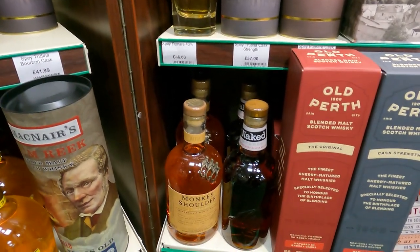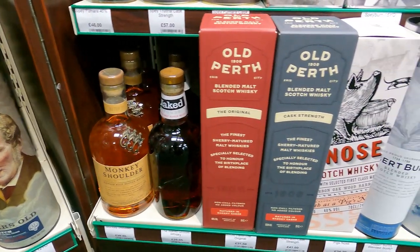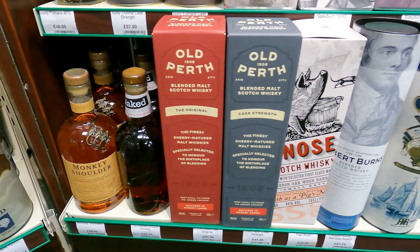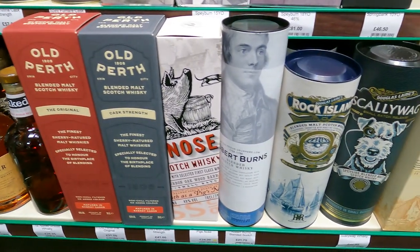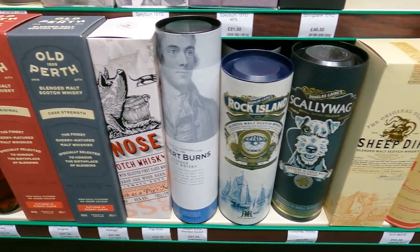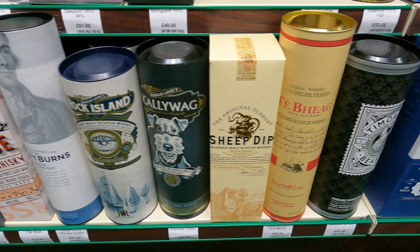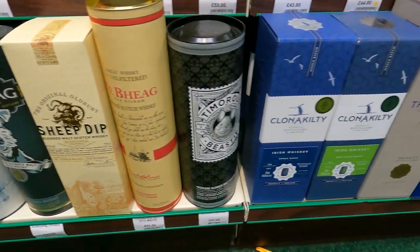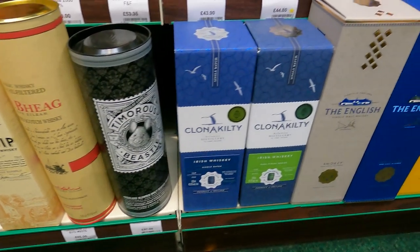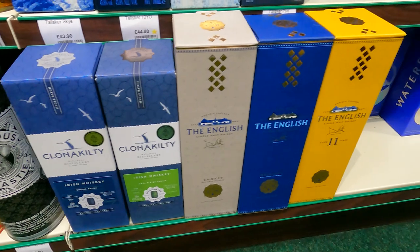I see our favourite bourbon - Old Perth. At least the 23-year-old was our favourite bourbon in blind tasting. Yes, it is not a bourbon - that was just us getting it wrong again, but it made for a good episode. Red Breast 21 is our second favourite bourbon - got that wrong as well.